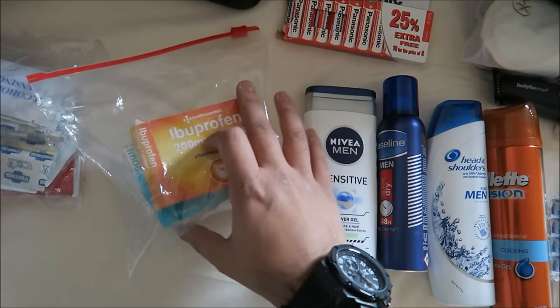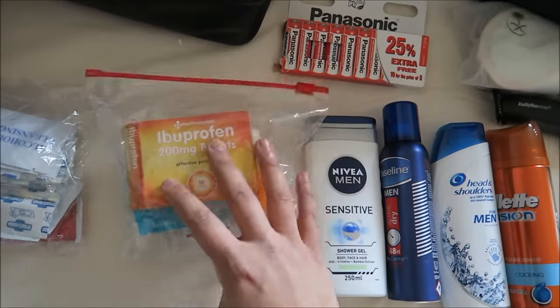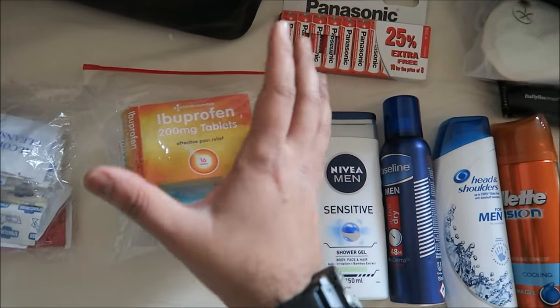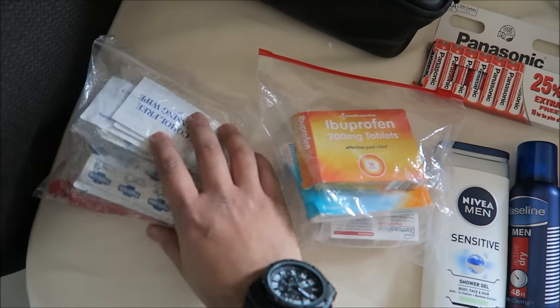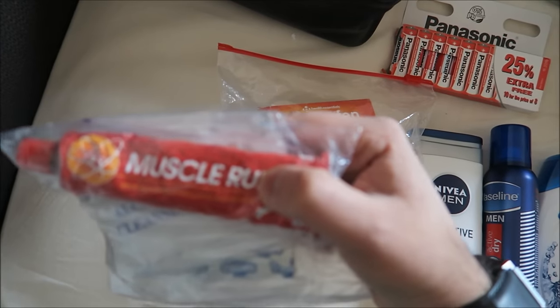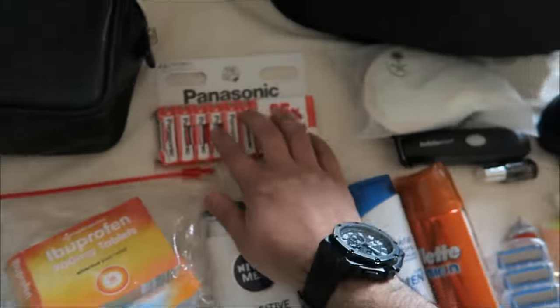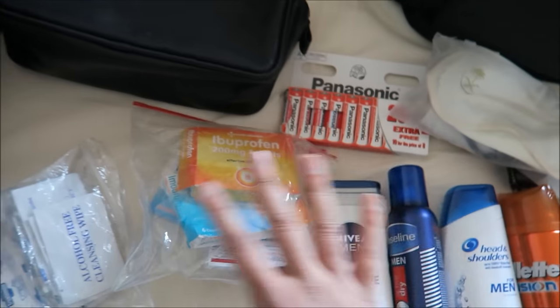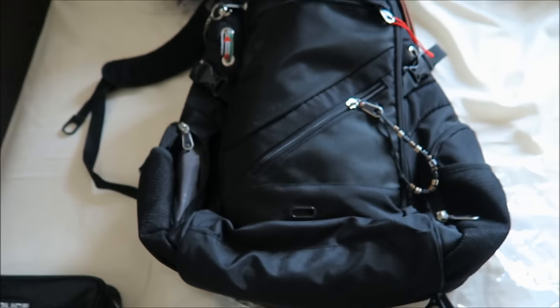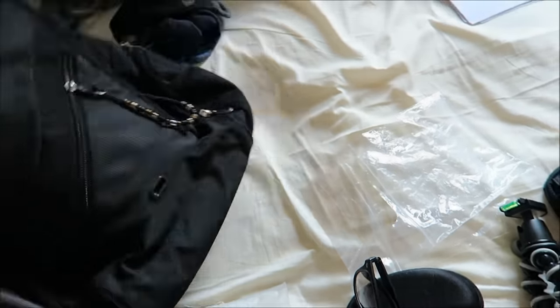Some tablets — I definitely recommend taking diarrhoea tablets just in case your stomach is upset from the food. Also take plasters and muscle rub because your feet and legs are going to be sore. Some extra batteries, a small bag to put all these things in, and a backpack with all the compartments — I'll be taking that.